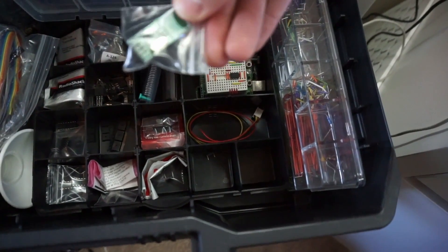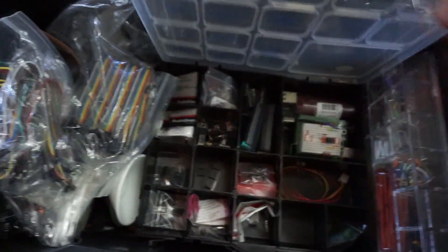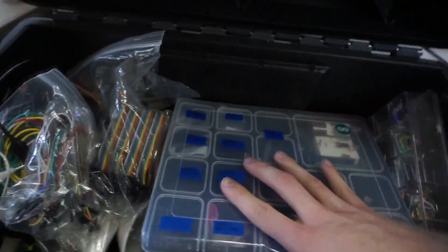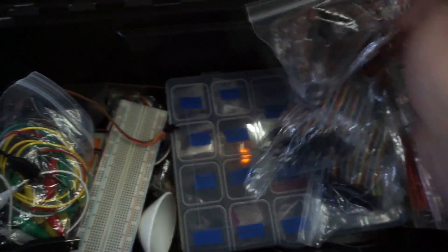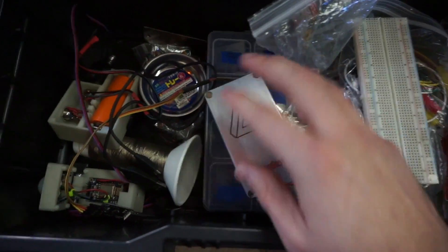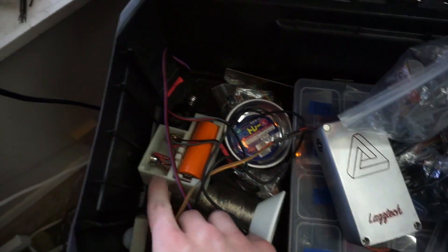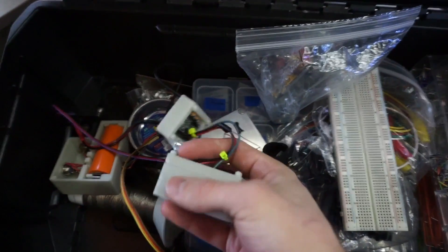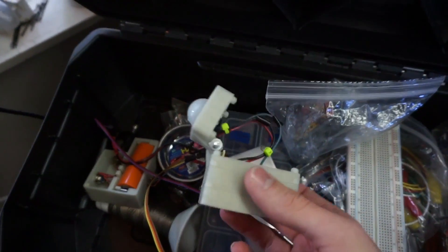I've got NRF24L01 modules for wireless. And then I've got breadboard jumpers, more jumpers, batteries, alligator clips, breadboard, and then some projects I've worked on. There's a leftover from a 26650 mod I built, another 3D printed mod, an ESP8266 Wi-Fi motion sensor with a 3D printed enclosure I designed — all of that I made and programmed myself.